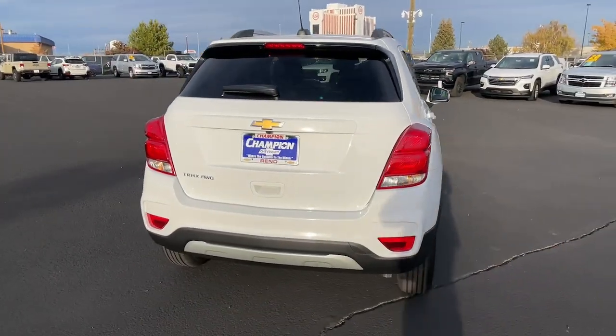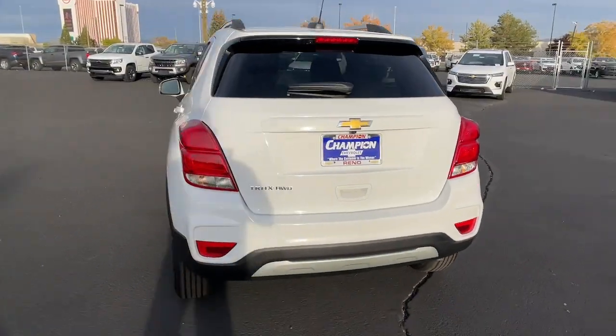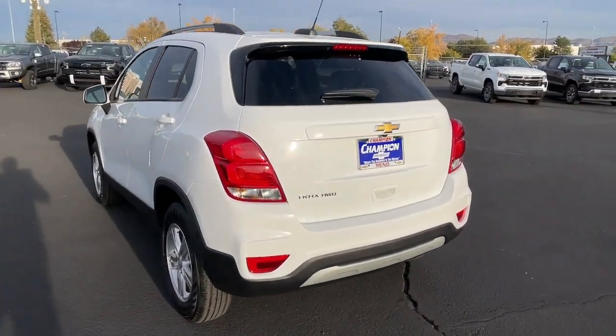See how much fun it can be to drive a car that's designed with your urban lifestyle in mind. Take the Trax out for a spin.